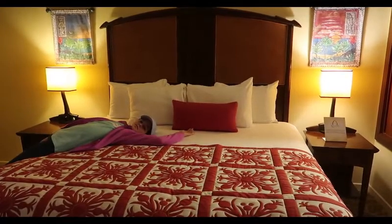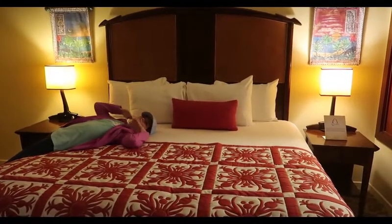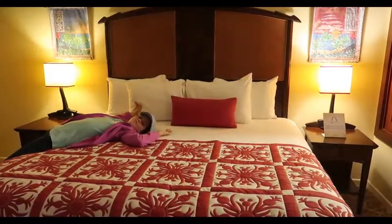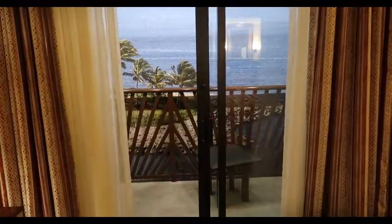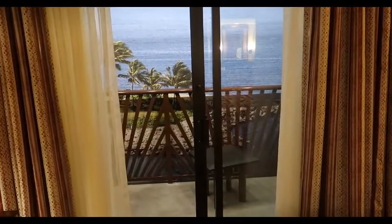We're going to do a tour of a one bedroom in Aulani. This is the king size bed — it's just beautiful. This is the balcony, you can see Hawaii right outside.